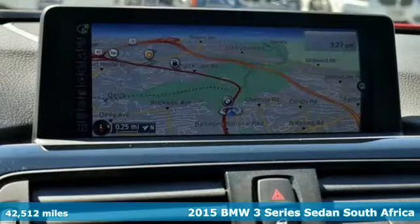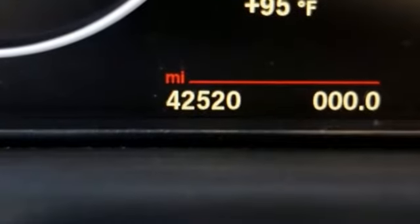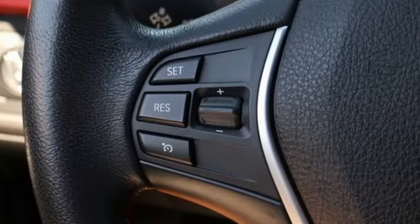Inside, it impresses with a high-quality selection of amenities such as the iDrive system with full-color display, advanced vehicle and key memory, and climate control.